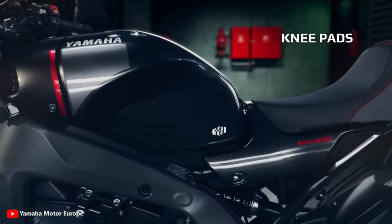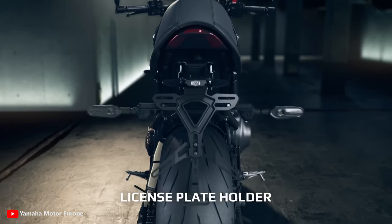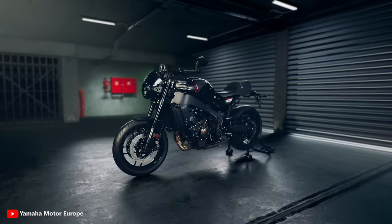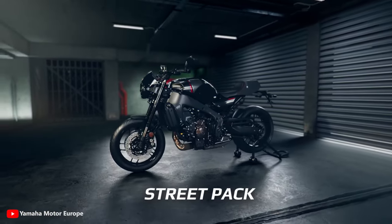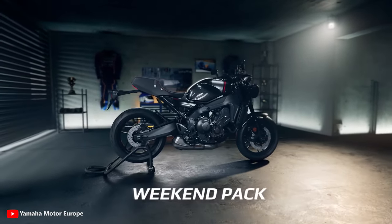The Yamaha XSR 900 Racer allows fans to take that one step further with two track-inspired additions. The first element of the kit is a front headlight cowl created from fiberglass-reinforced plastic, completely surrounding the headlight and inspired by the 250cc and 500cc Grand Prix race bikes of the 70s and 80s.